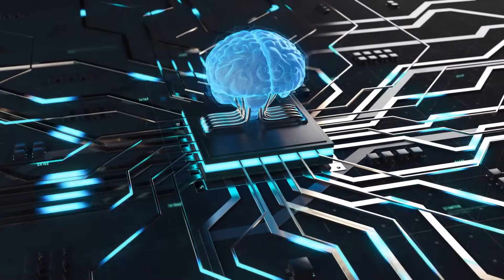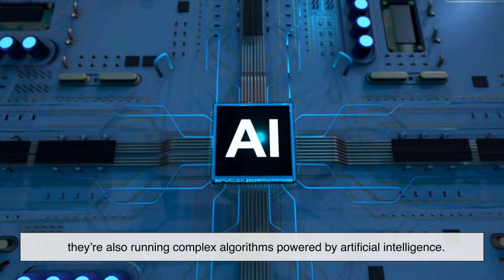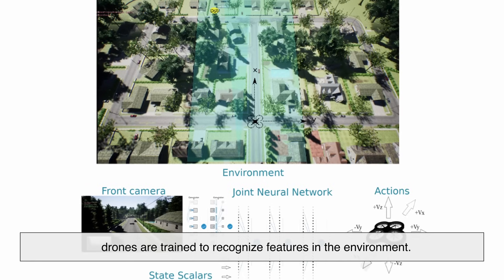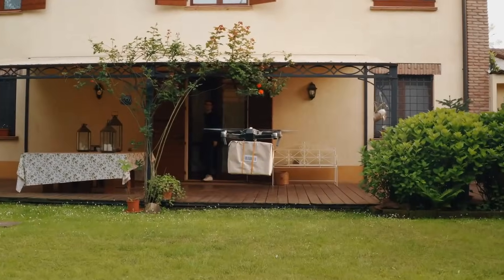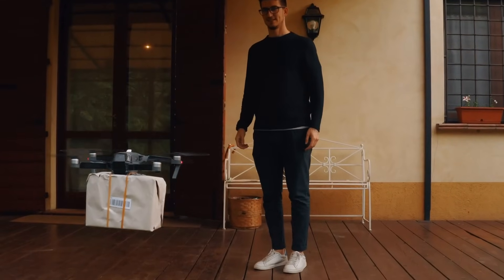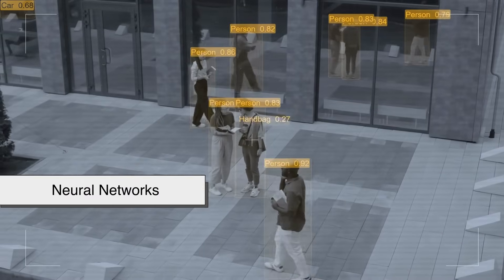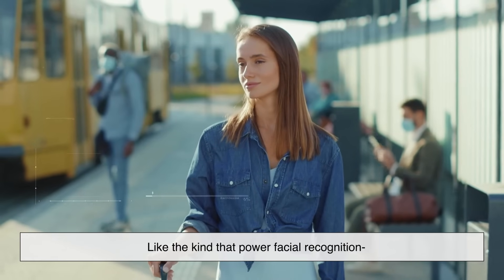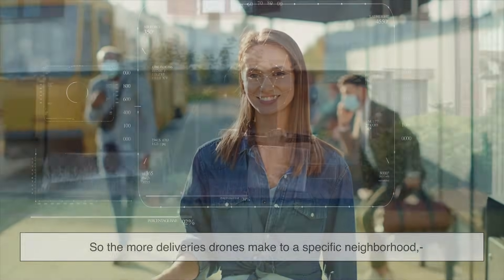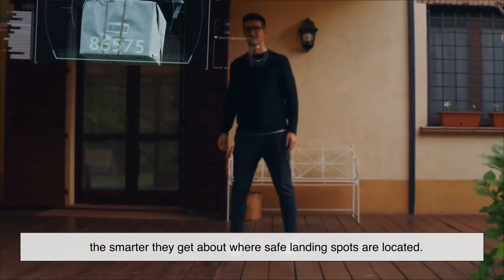Now we're getting into the brains behind the brawn. Drones today aren't just flying hunks of metal — they're running complex algorithms powered by artificial intelligence. Through machine learning, drones are trained to recognize features in the environment. For example, they might identify what a driveway looks like, spot a flat surface like a porch, or avoid dropping packages into a swimming pool. Some companies are even using neural networks — like the kind that power facial recognition — to analyze aerial imagery and pre-map common delivery zones. The more deliveries drones make to a specific neighborhood, the smarter they get about where safe landing spots are.